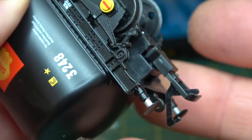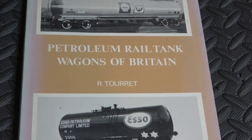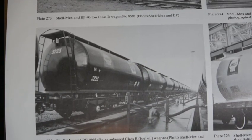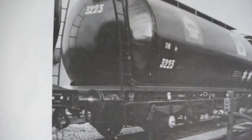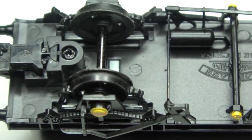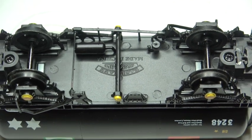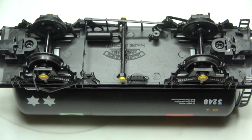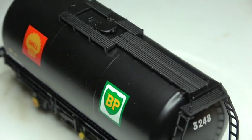Being a generic model with multiple identities, it took me a while to find a reference to what this model actually depicts. It would appear that this model is a representation of a vacuum brake vehicle, making it TOPS code TTV, not TTA as advertised. The underframe sports air brake equipment but no vacuum cylinder. This shouldn't bother many, unless they are avid rivet counters like me.